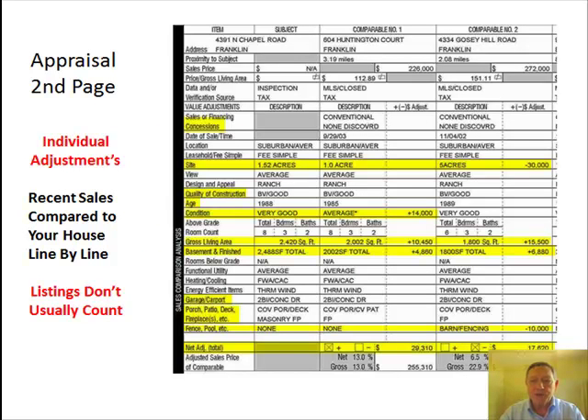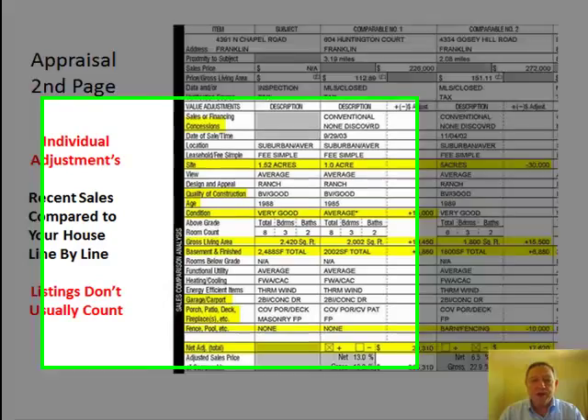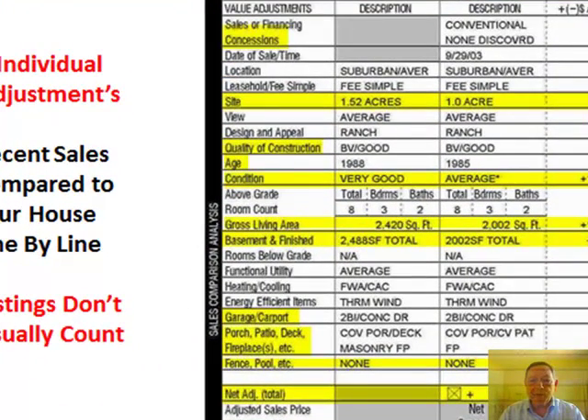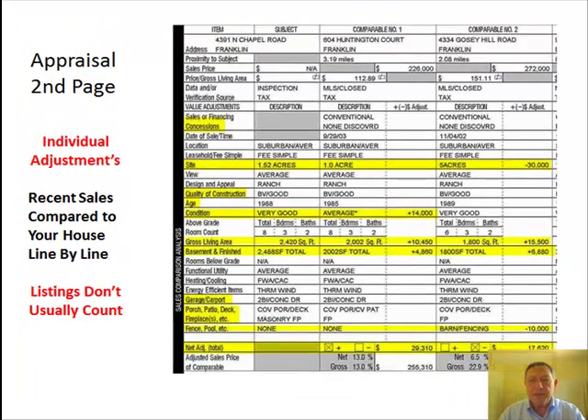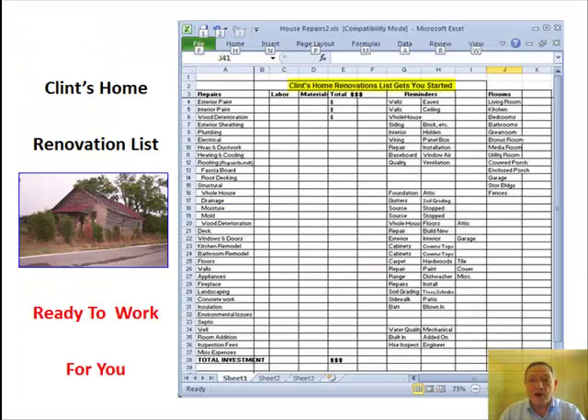Using appraisal techniques and software allows you to make a superior comparison and analysis of the property. Individual adjustments, recent sales compared to your house, line item comparisons, and adjustments on location, size, style, age, quality, condition, seller concessions, acreage, number of baths, and location are all critical. See my other real estate videos at www.clintlongtn.com.